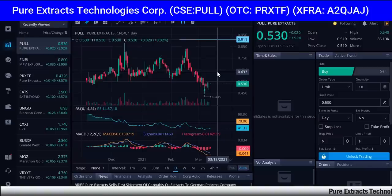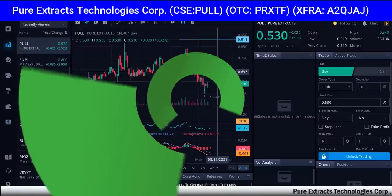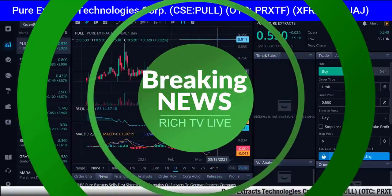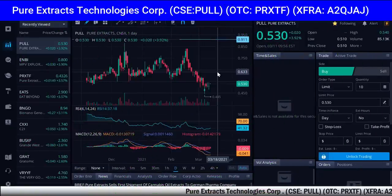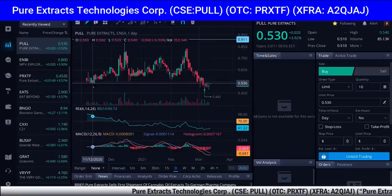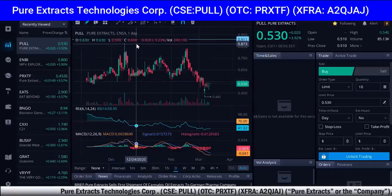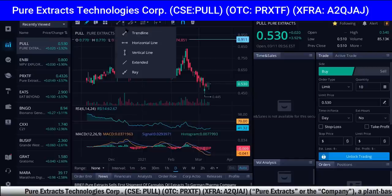Hey, how you doing? This is Rich here at Rich TV Live, and I got some big breaking news from Pure Extracts, symbol PULL. I brought you guys this pre-IPO — it went up all the way to just under 90 cents, which is what we would call the high high of the zone.